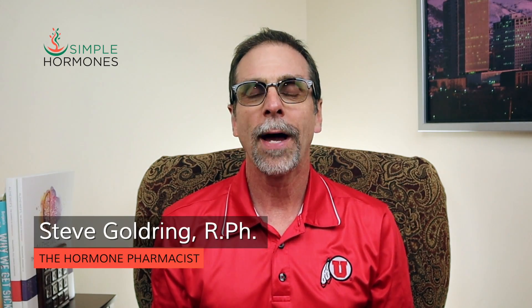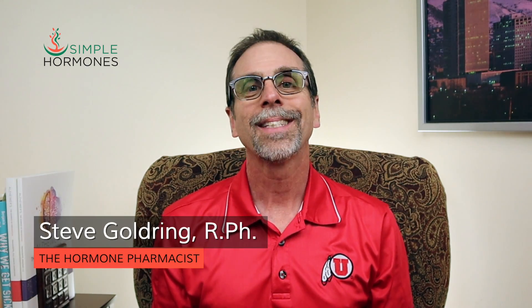Progesterone levels. What happens when you have low progesterone? What side effects come from high progesterone levels? What do optimal levels of progesterone do for you?